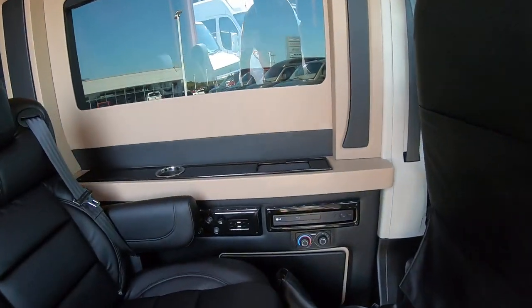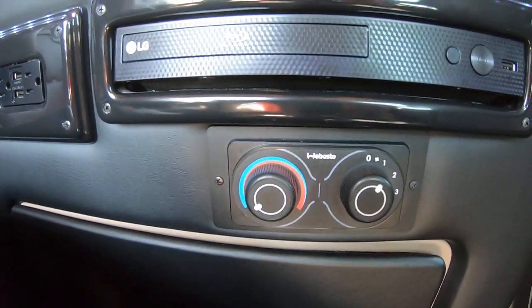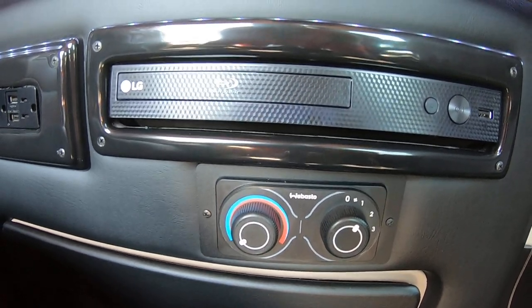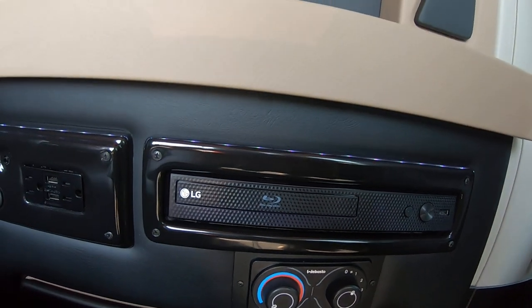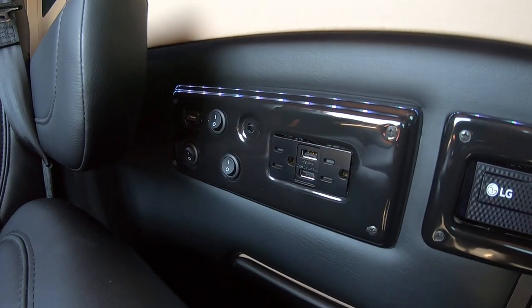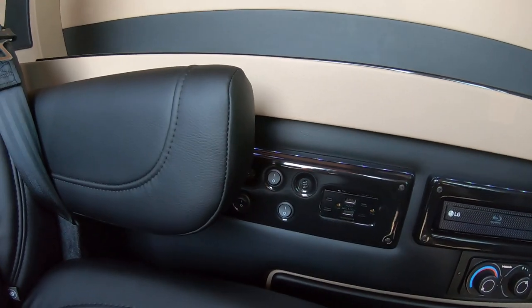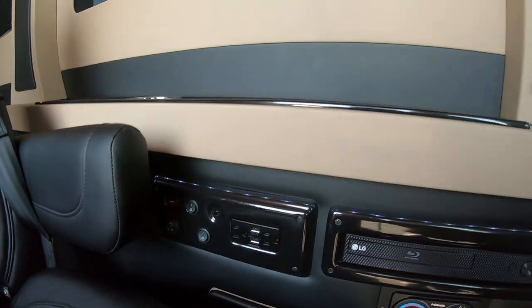Down here on the wall you have your rear HVAC controls, so you get separate heat and air for the rear — that way the rear stays nice and cool when needed, or warm during the colder months. LG Blu-ray player tied in directly with your TV. You have all your outlets here — USB ports, charging — everything's right here. You also have your standard wall outlets to plug into; you can hook a game system up.